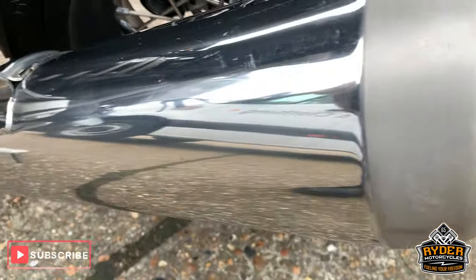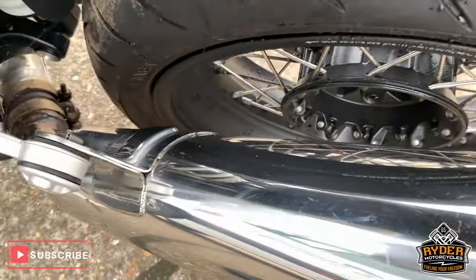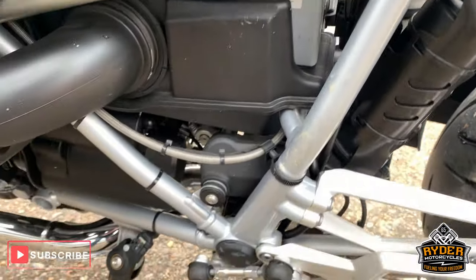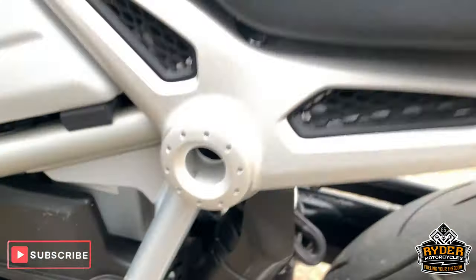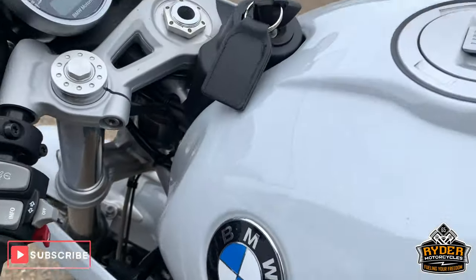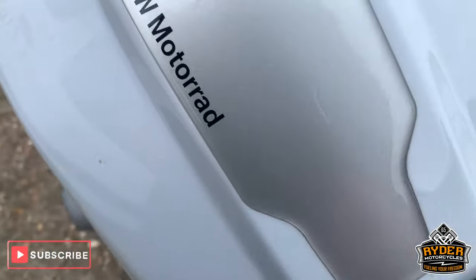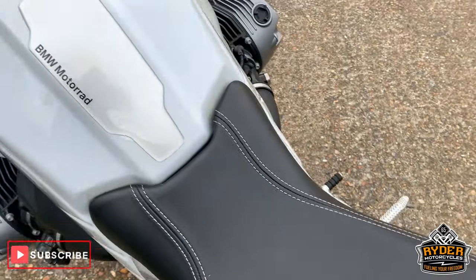It's got standard exhaust, which is again really good. This will come up really nice once it goes through its valeting process. Coming up top there, the tank is unmarked — this is such a nice looking vehicle.